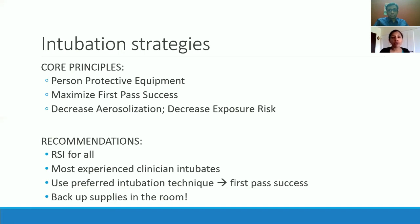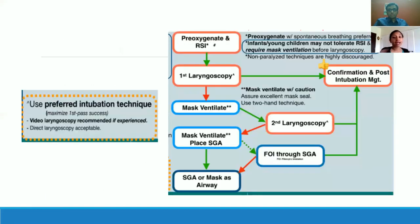Avoid any cough-generating procedure during intubation — paralyze all of them. Use a rapid sequence intubation protocol for all these patients. Use a paralytic, and ensure complete action — especially with rocuronium, give enough time for it to fully act before intubating. Use the most experienced clinician on the team. Have backup supplies within the room: a smaller ET tube, a GlideScope stylet, and a GlideScope ready. Get it done as quickly and efficiently as possible.